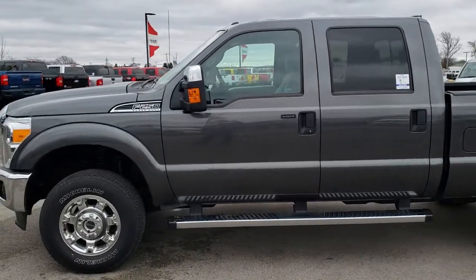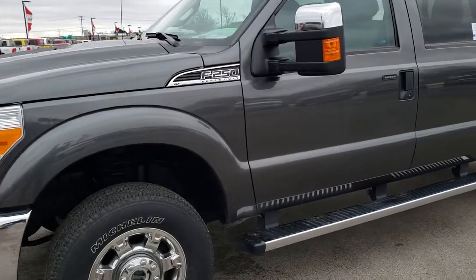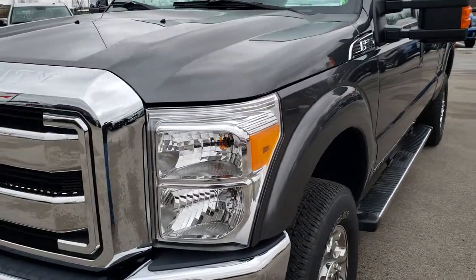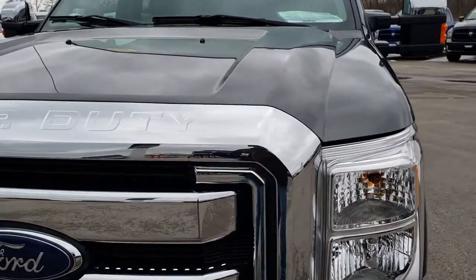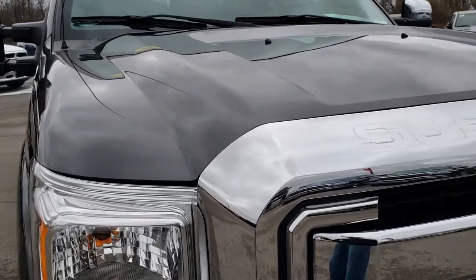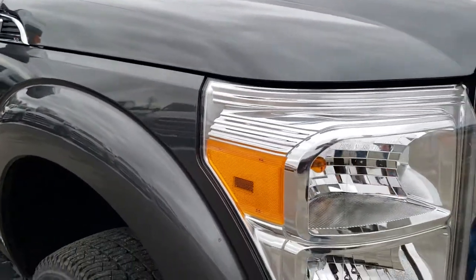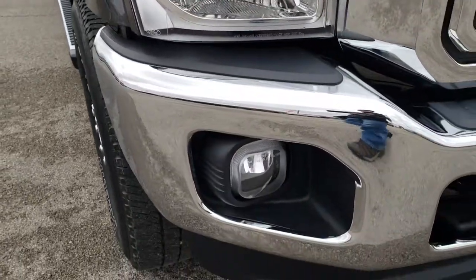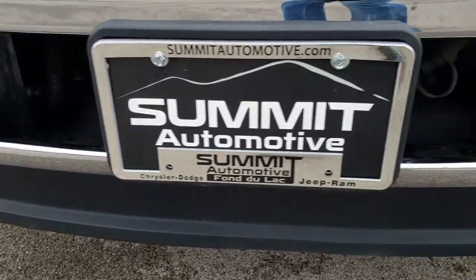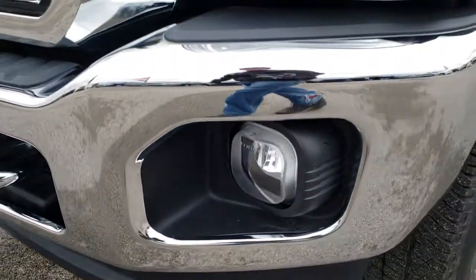This is stock number 9775. We are here at Summit Automotive in Fond du Lac, Wisconsin, your new and used heavy-duty truck headquarters. Remember, we are the guys with the trucks on Highway 41 in Fond du Lac, Wisconsin. Today we are checking out this super clean 2016 Ford F-250 crew cab short box. This vehicle has a 6.2-liter V8 motor.